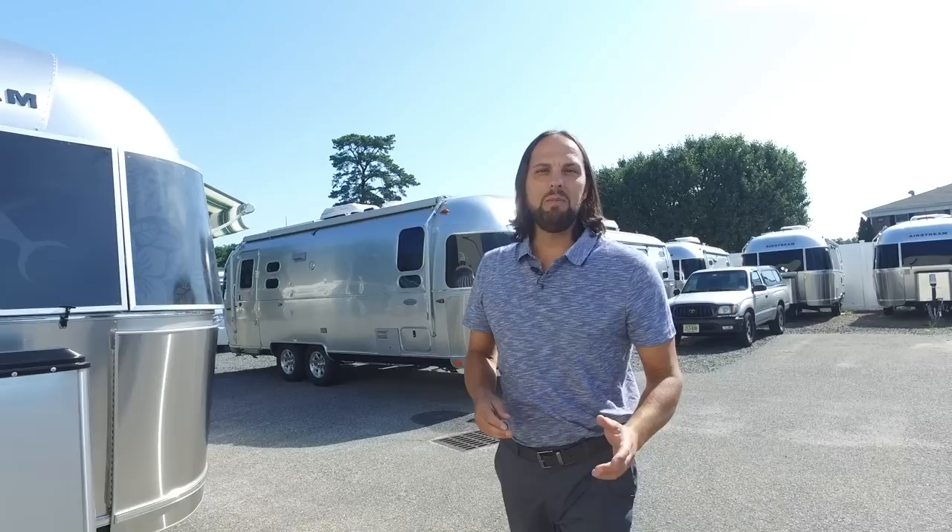Hello, welcome back to Colonial Airstream. The camping lifestyle is all about relaxing, right? Get away from work, get away from the normal lifestyle, just go out there and see the country and relax. So why not have an Airstream all about relaxing? This is the all-new 2018 Airstream Tommy Bahama 19 CB Bambi.